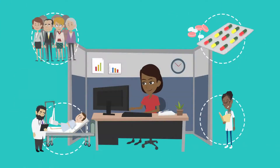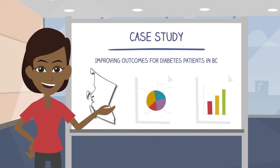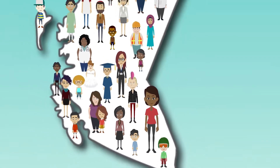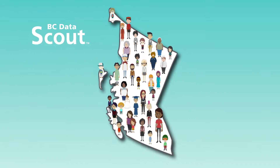Now that you know what BC Data Scout can do, you can get to know the health data available, use the data more effectively, and submit your grant application with confidence, bringing research dollars to the province. BC Data Scout — helping to improve the health of British Columbians through the next big research discovery.